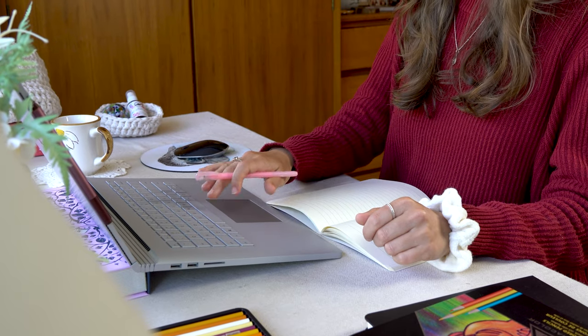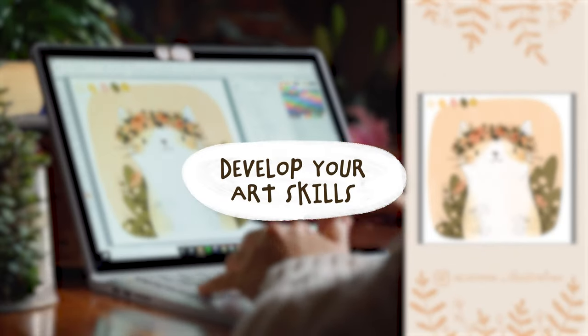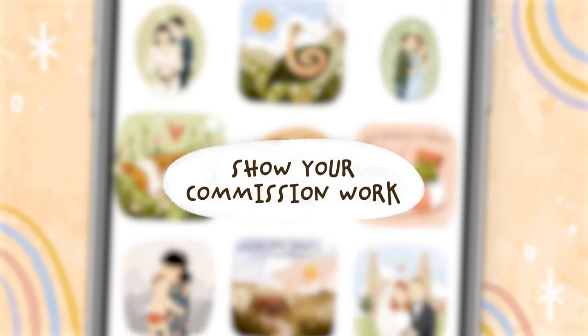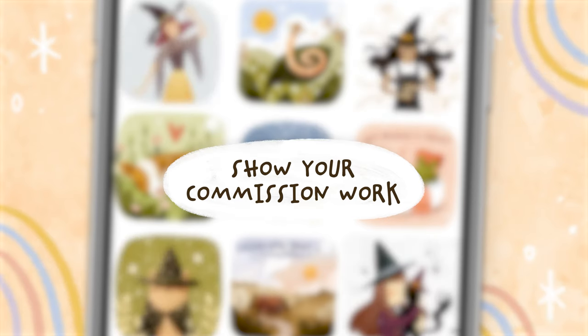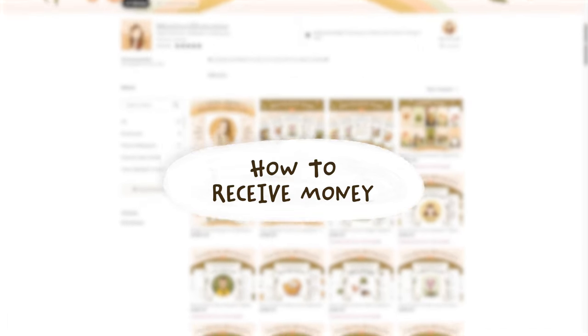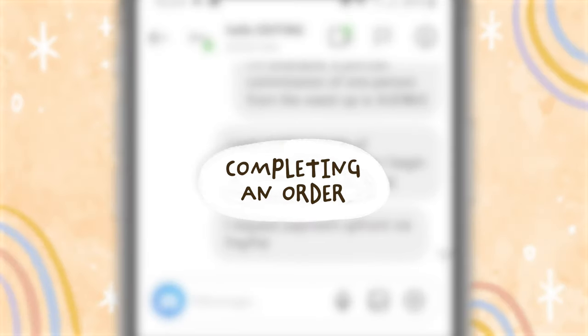Just keep in mind that nothing I share is financial or legal advice — I'm just a girl who makes art and has some tips. So today I've got tips on working on the creative skills, building an audience, creating specific examples of your commissions, deciding how much to charge, getting set up to receive money, spreading the word and marketing, and completing orders.